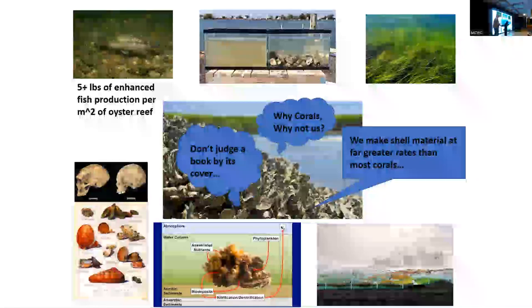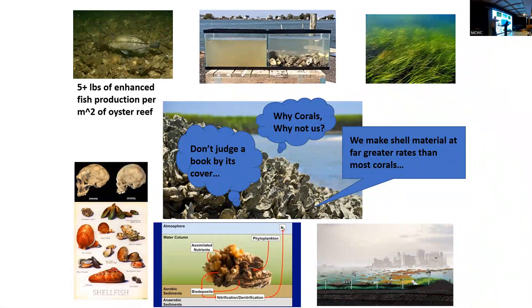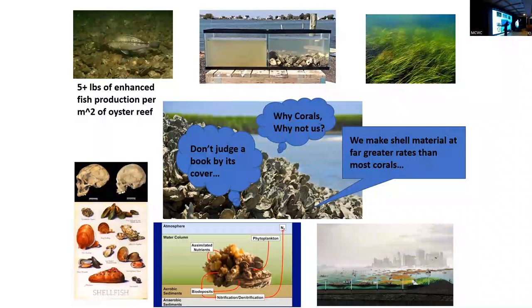Olympia oysters don't build high-relief reefs the way Crassostrea do. What we understand is they were more of a low-relief system — clumps or thin layers covering parts of the subtidal and intertidal. Here's a year-old Olympia oyster. Pacific oysters get much bigger in the same timeframe. Olympia oysters don't make a whole lot of shell very quickly, and our tidal range is also really large — if you build a big reef structure, you'd spend a lot of time out of the water, which probably isn't good.